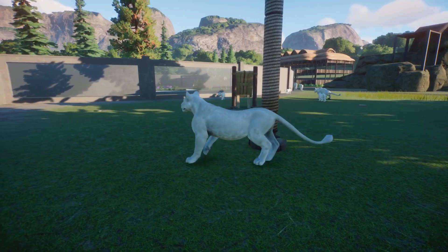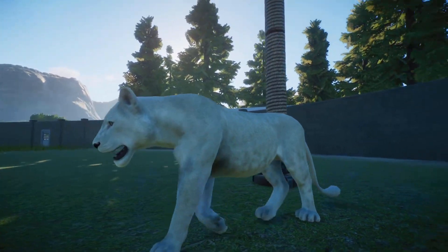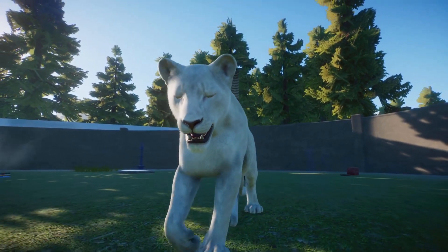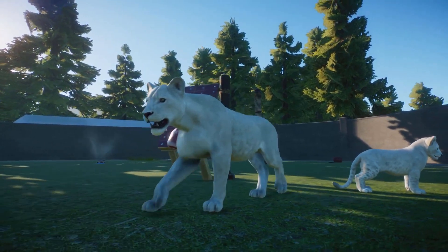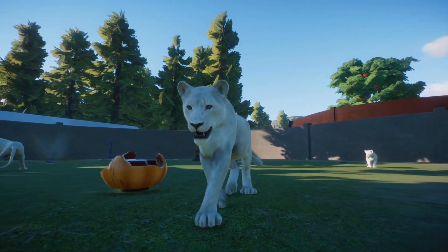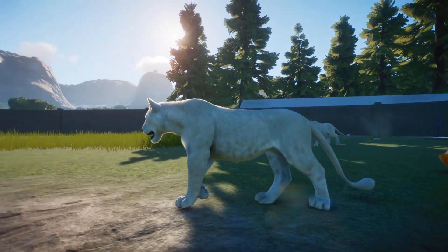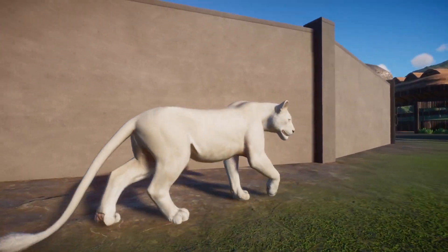Although there are an estimated 20,000 lions in the African wilderness today, the West African lion, or Panthera leo leo, numbers far, far fewer. Only 250 still remain across the entire continent, making this subspecies one of the most threatened of its kind in the world. It currently falls under the critically endangered conservation status.